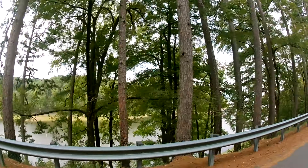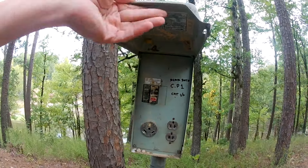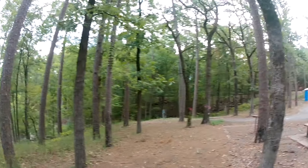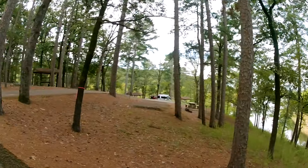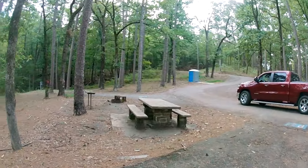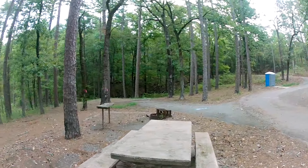Time to check out the first campground of this park — Project Point. This is the Project Point section of Nimrod Dam Park. I'm seeing some campsites — what a view, look at that. I'm seeing some electrical here, looks like 30 amp, but I'm not seeing any water hookups. I guess there's no water hookups around here — you've got electrical but no water. I have never seen that before.